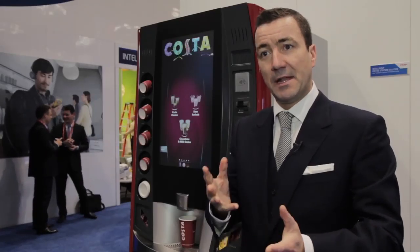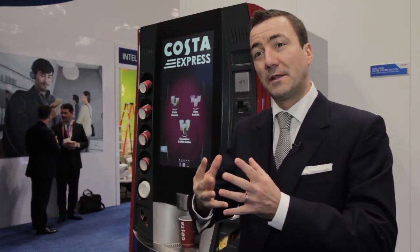We've got very high-definition speakers in here, which enables us to create the sound of a bustling coffee shop. And there again, it draws customers in to the area of the machine.